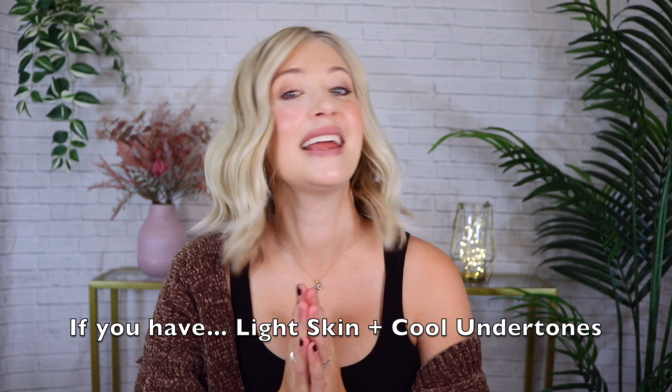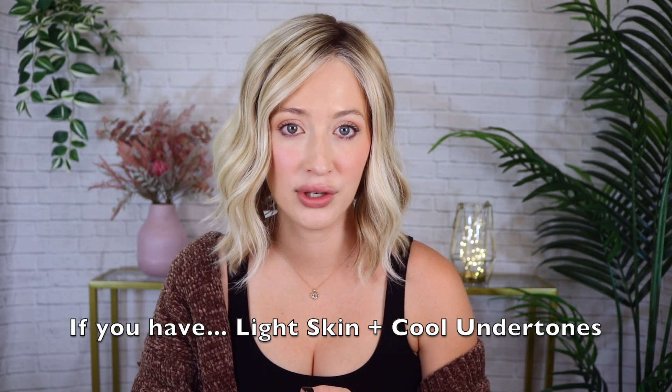For warmer skin tones, you will be complimented by warmer hair colors like golden brown, golden blonde, bronze, copper, or red hair dyes or wig colors. This part is the most confusing to most people, so let me break this down. If you have light skin with cool undertones, an icy platinum blonde or an ashy hue will beautifully complement this type of complexion.